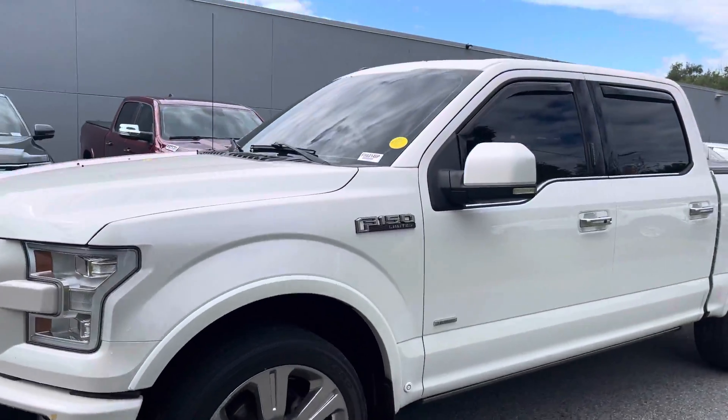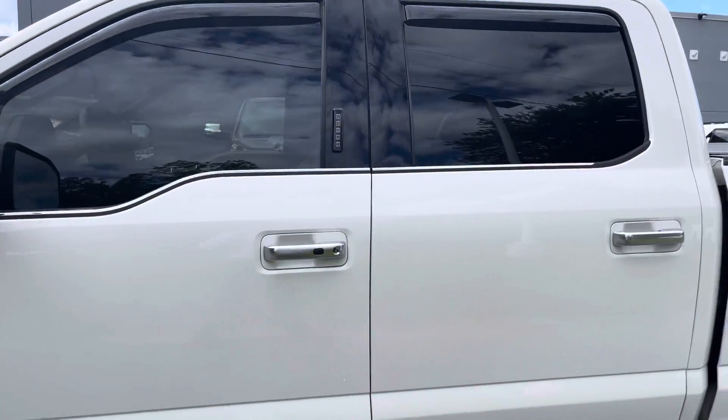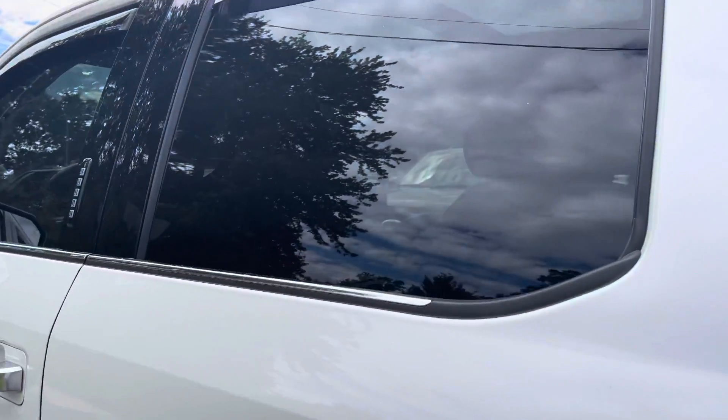It has a camera in the back and in the front as well to help you park, along with sensors all over the truck. It is a four-by-four — no problems in the snow. We're just going to hop in real quick and see a couple of features available in this really nice truck.